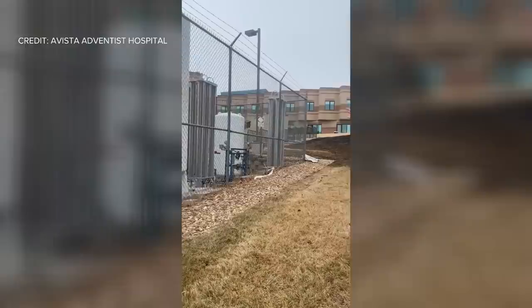As you can see here, this is our liquid oxygen tank. The flames and the fire got within feet of this.